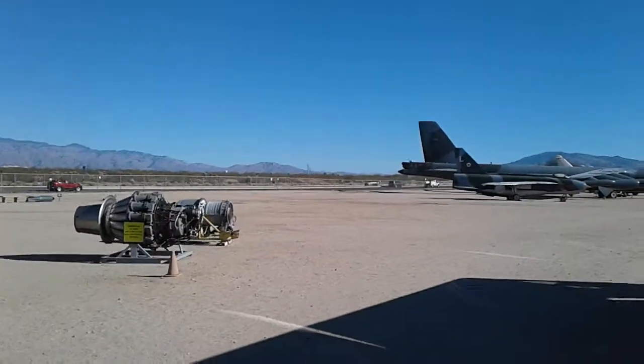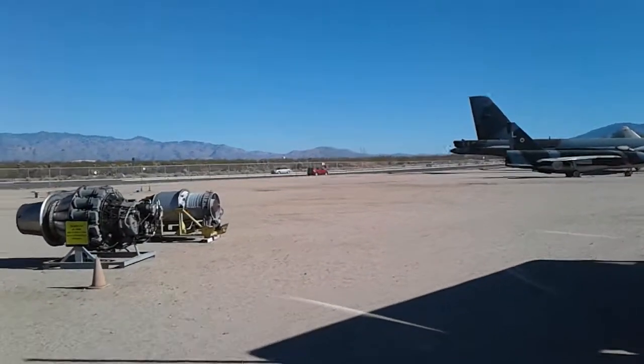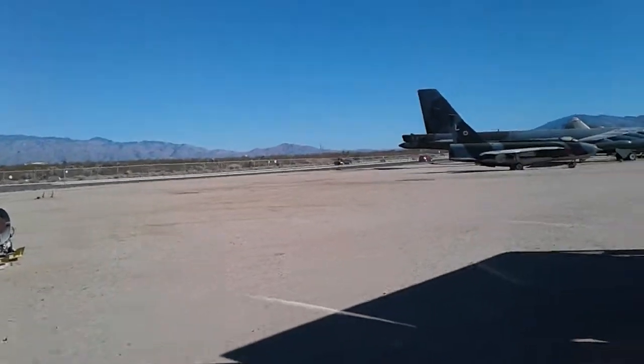And a couple of old engines on display — the first one is a reciprocating engine, and the other one's a turbojet engine sitting on the left, just to give you an idea of what they look like.